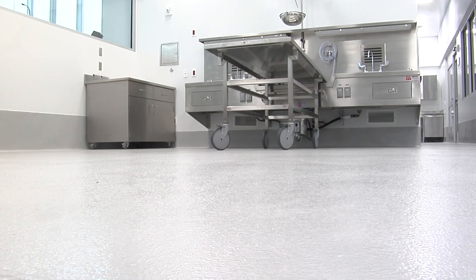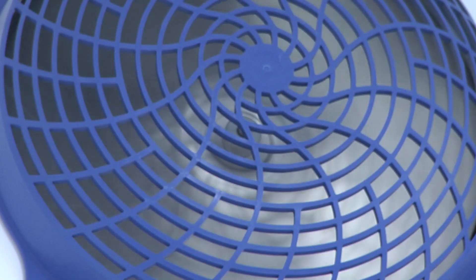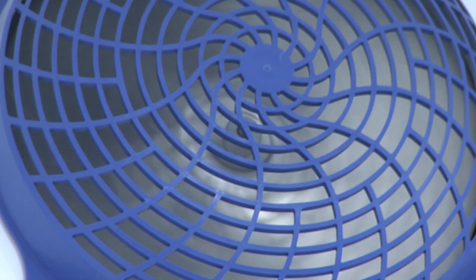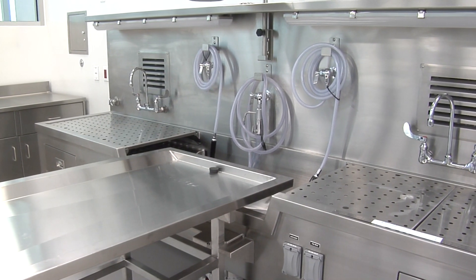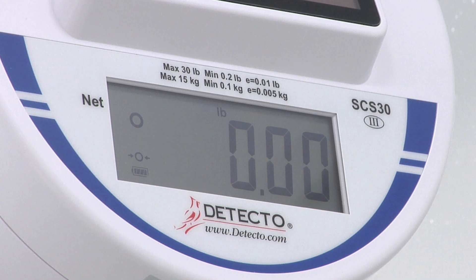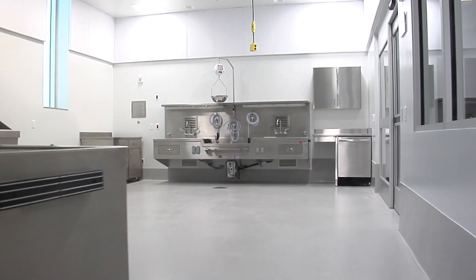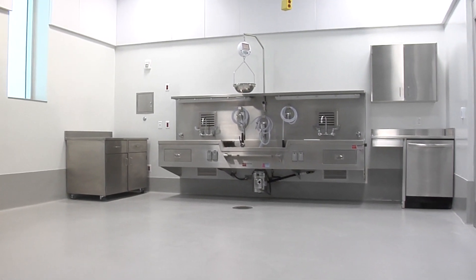The main autopsy suite looks like this. There are four rooms like this here, with special air handling that creates negative pressure, which allows DNA and trace evidence to be preserved. This scale allows Dr. Peterson to weigh a body's organs. Our organs have a certain weight that they are supposed to weigh, and so if something is too heavy or too light, that tells me something — it tells me of a disease process that might have played a role in the death.